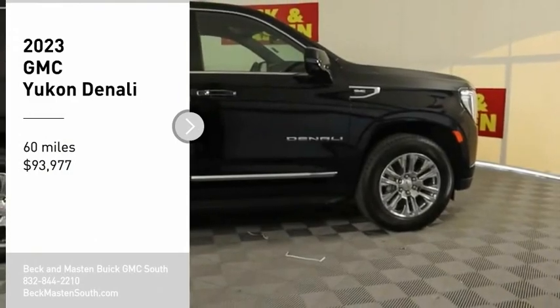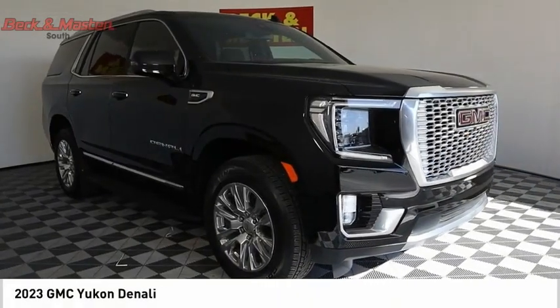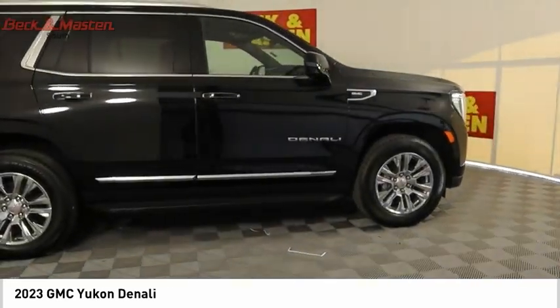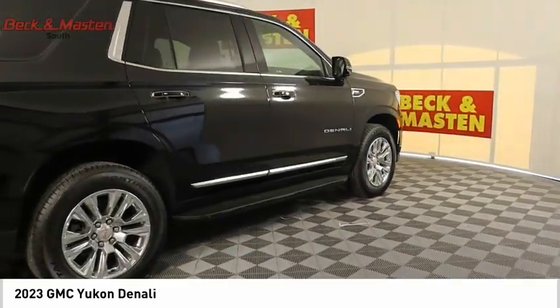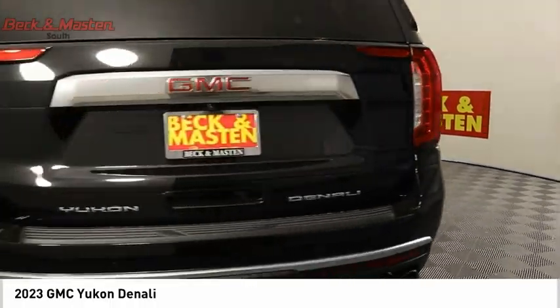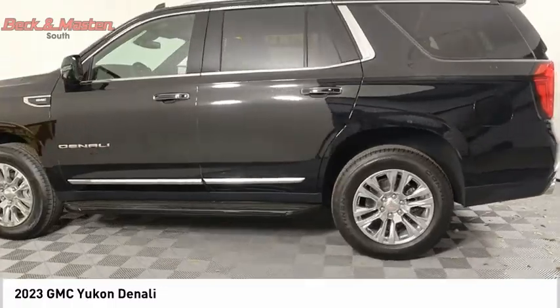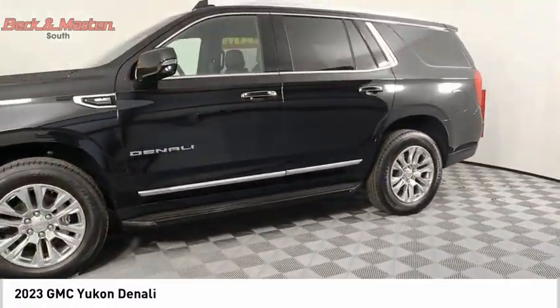Take a ride in the 2023 Yukon. Peace of mind comes standard with GMC's 100,000 mile, five-year powertrain warranty, and Yukon's five-star frontal crash test rating. Boasting a Vortec 5.3 liter V8 with active fuel management flex fuel, Yukon is agile and capable.